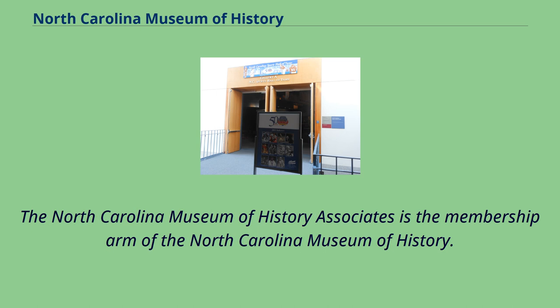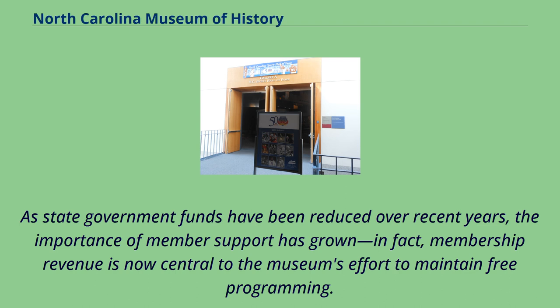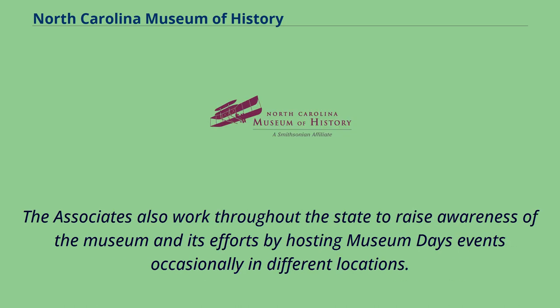The North Carolina Museum of History Associates is the membership arm of the North Carolina Museum of History. The group assists the museum primarily with daily expenses related to acquisitions, publications, and promotional efforts. As state government funds have been reduced over recent years, the importance of member support has grown. In fact, membership revenue is now central to the museum's effort to maintain free programming. In addition to the museum in Raleigh, the Museum of History Associates provide funding and support services to the regional museums of the Division of State History Museums. The Associates also work throughout the state to raise awareness of the museum and its efforts by hosting museum day events occasionally in different locations.